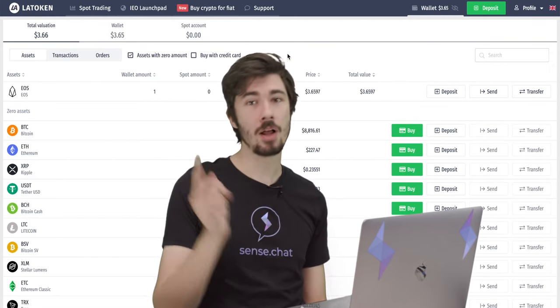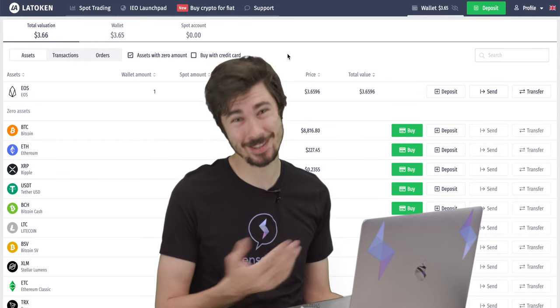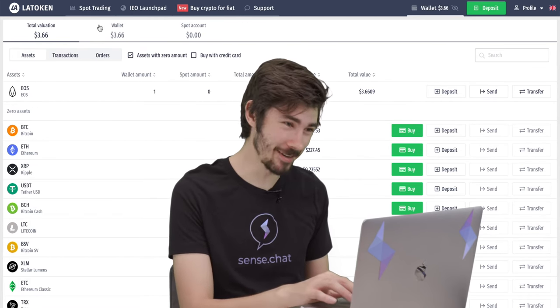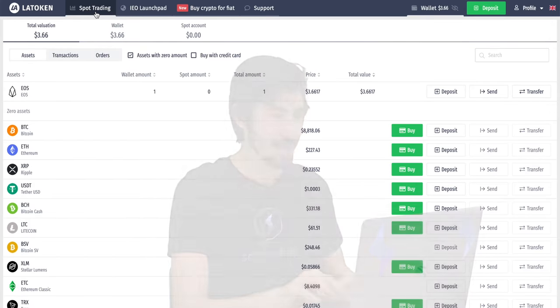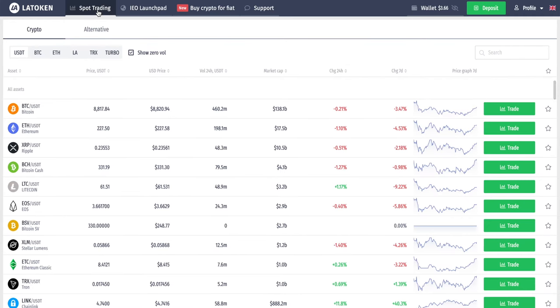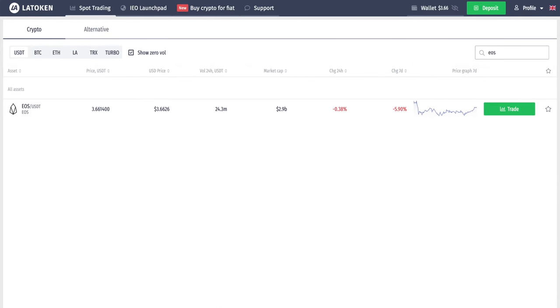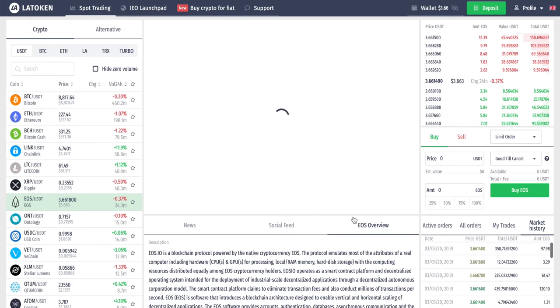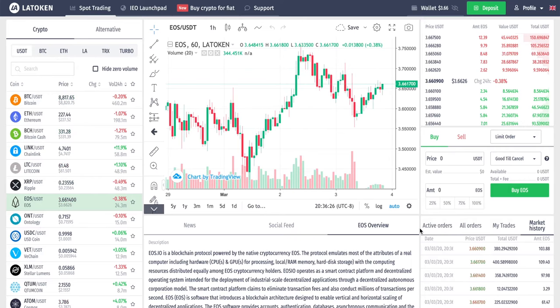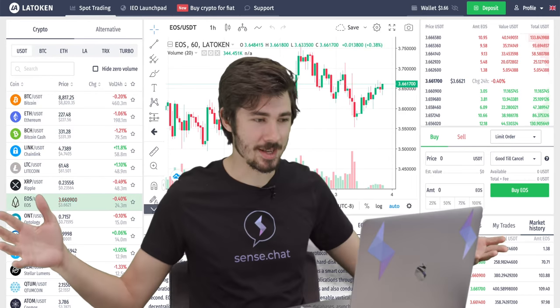Now that we have crypto in our account, we need to actually trade it. All we have to do is go up to this little menu on the left, click on 'Spot Trading,' and then search for the crypto that we want to buy or sell. In our case we want to sell a little EOS, so we're gonna search for it, click it, and we are brought before the trading interface.